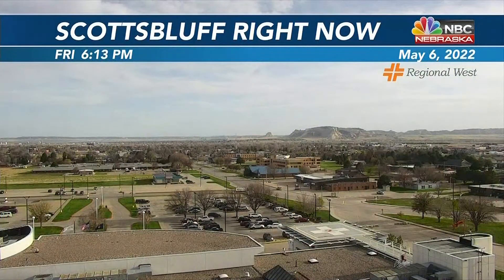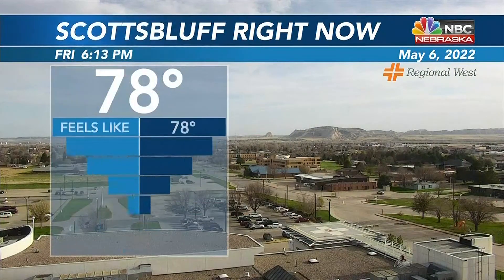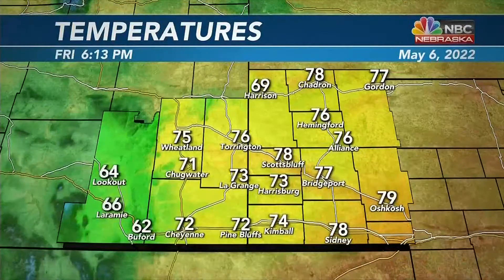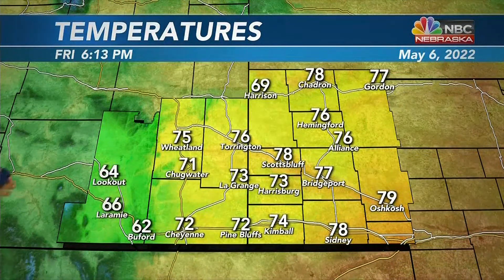Welcome back. We did have a lot of sunshine making its way through the day today, a few passing clouds working their way in later in the afternoon — they're over us right now, so we'll call it partly cloudy skies. We did make it into the lower 80s and we're staying at 78 degrees right now at Scott's Bluff. A little breezy, those west-northwesterly winds around 16 to 26 miles per hour, dew point around 35 degrees, so a little dry.